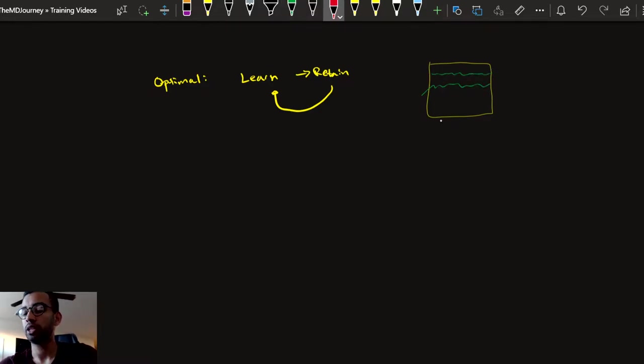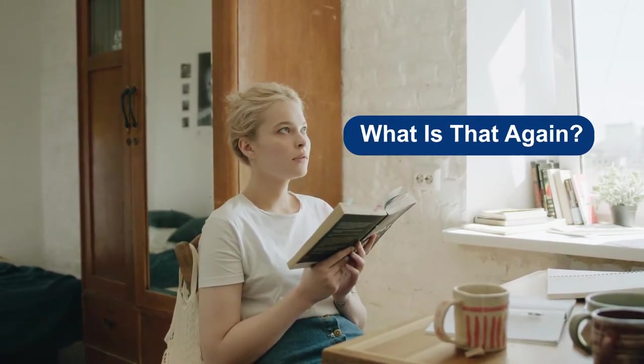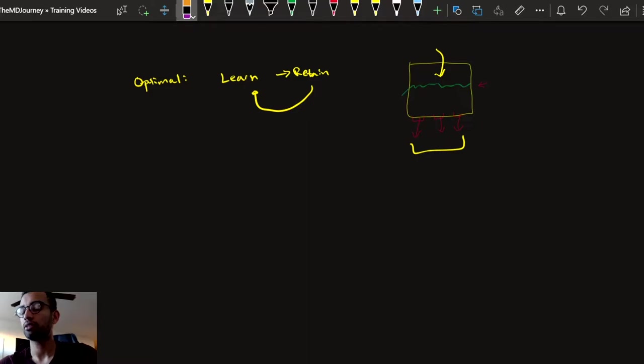But as you're exposed to more and more information, you tend to have a hole in your knowledge base — this is where information you previously knew is no longer part of your bucket. Ultimately, you end up at a steady state where information coming in is just about equal to information going out. This is the most frustrating point for any student, because you feel like you're putting in the hard work but the retention just isn't there.